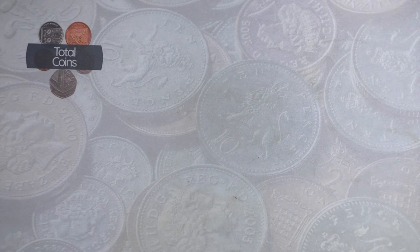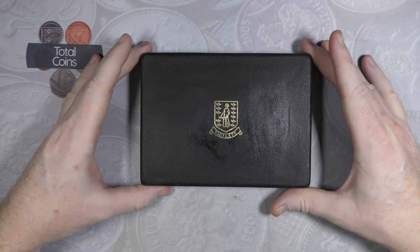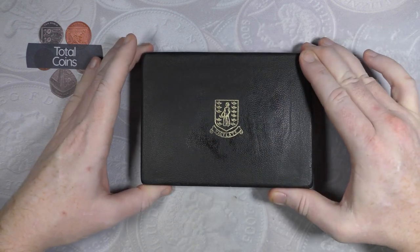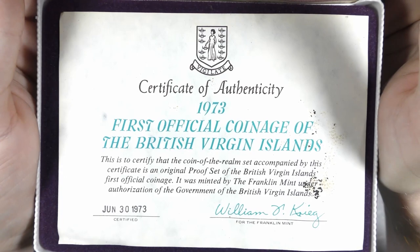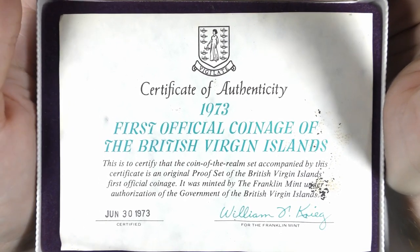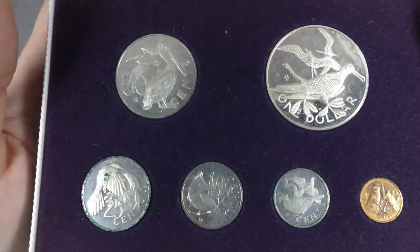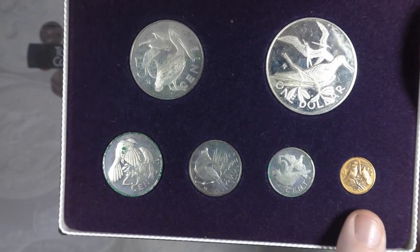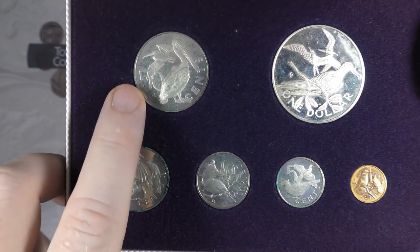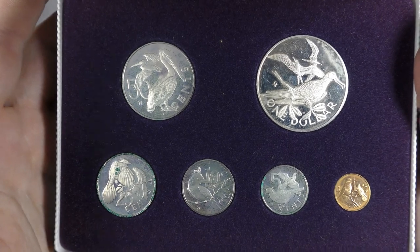The next few sets came from some of my job lots. First up, the case is in a bit of a state unfortunately, but the actual set itself is the 1973 first official coin set of the British Virgin Islands. Some coins aren't in great condition but they are absolutely stunning and it is a full set - one cent, five cent, ten cent, twenty-five cent, fifty cent, and one dollar. A really nice set.